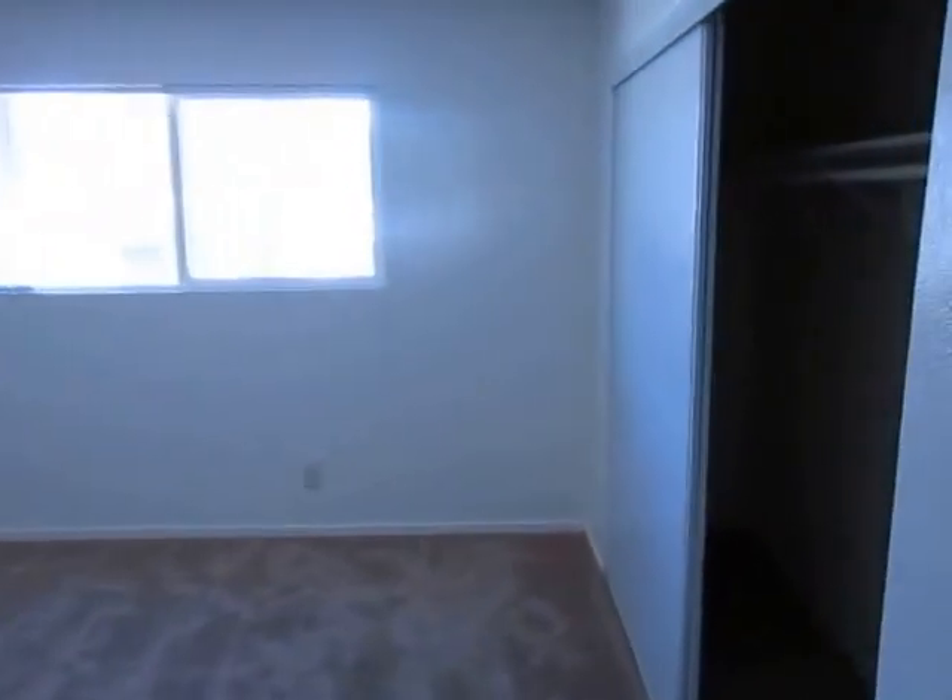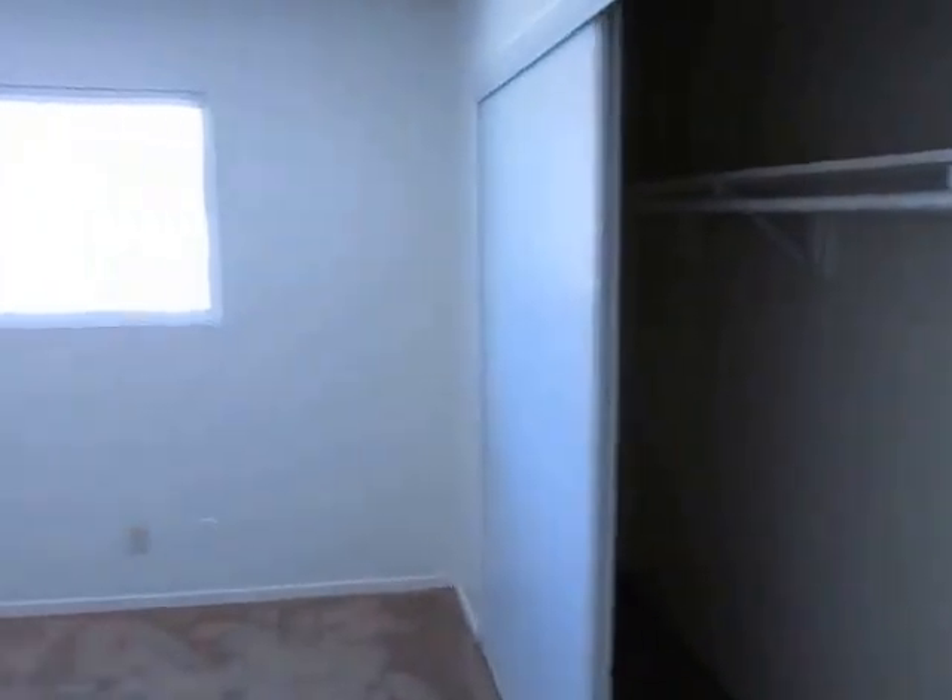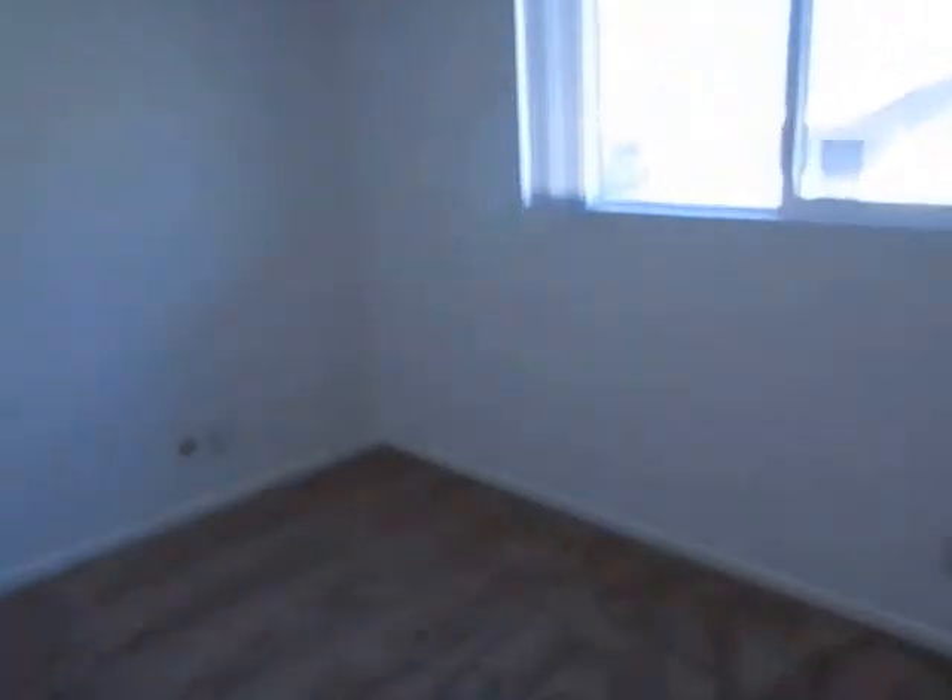The bedrooms are both quite spacious. This would be the master bedroom. It has plenty of closet space, a big window with vertical blinds, soft carpet, and lots of room.